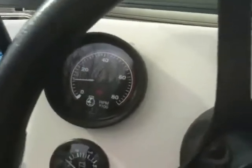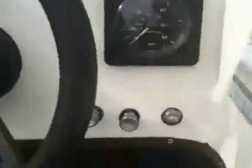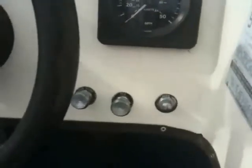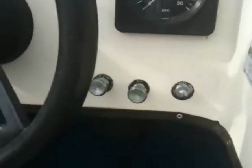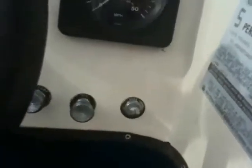The boat is equipped with a tachometer, fuel gauge, and speedometer. It also comes with a 500 GPH bilge pump, nav lights, and an electric horn.